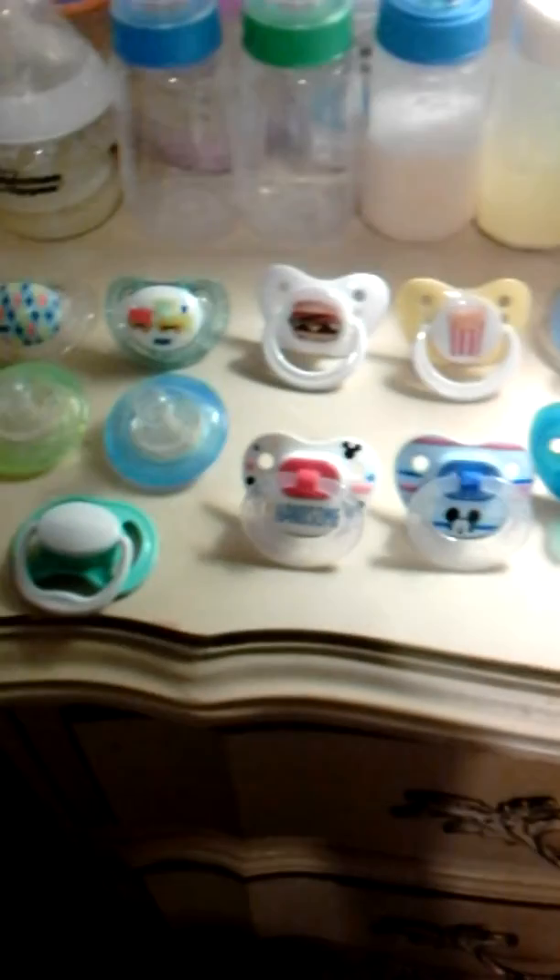So I told you guys it was gonna be a really, really tiny haul — and it was. Those are gonna be added to the pacifier collection for the new baby. I almost said his name. Thanks for watching, guys. Bye!